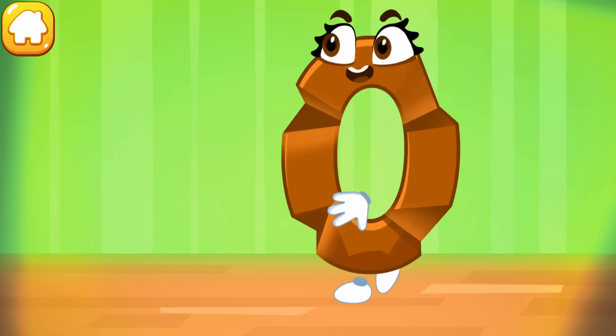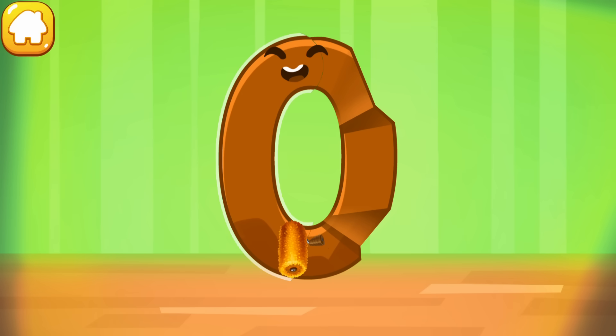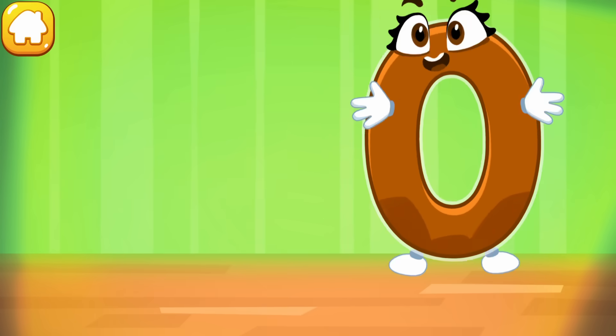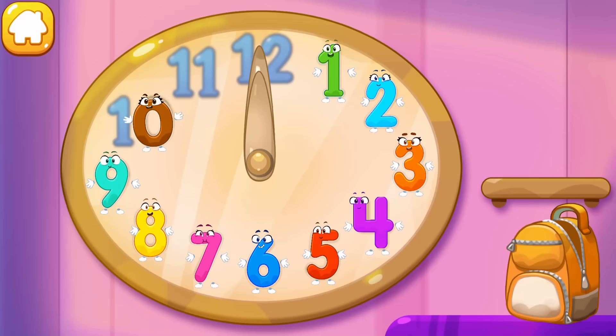The figure is crumpled. Iron the number zero. Good. Put the number zero in its place. Great.